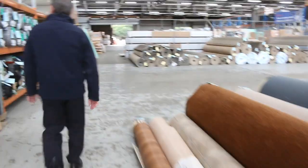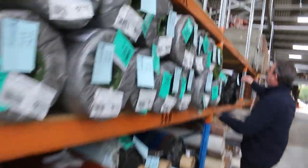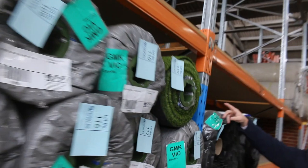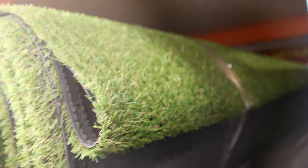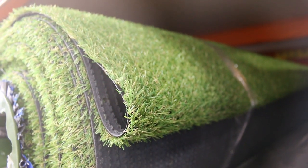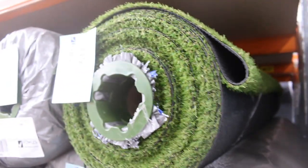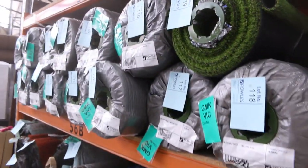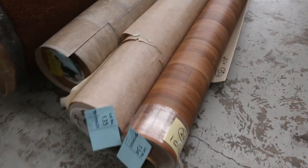Then we move on to grass, which we sell by the square metre. We've got new rolls of green artificial grass — 2 metres wide, 20 metres long — with a realistic look, starting from $15 a square metre. We've also got coloured rolls: blue and brown, which can start from as low as $8 a square metre. A bit of variation there in colour.